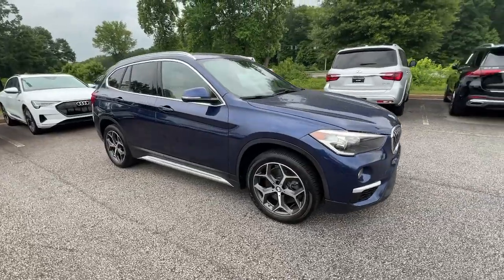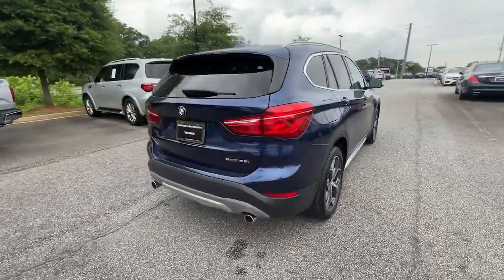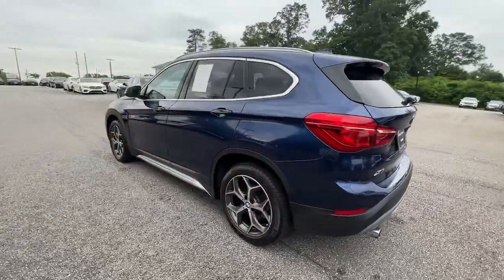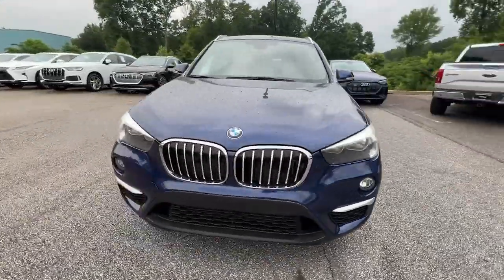Look no further than the 2018 BMW X1. With less than 40,000 miles on the odometer, this vehicle stands out from the rest. The X1 harnesses the power of world-class engineering to deliver performance, luxurious comfort, the latest in safety features, and rugged can-do attitude.